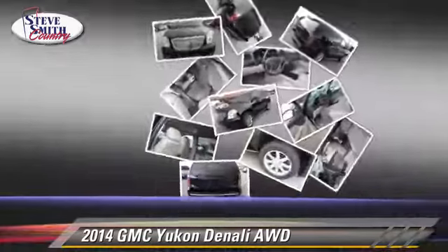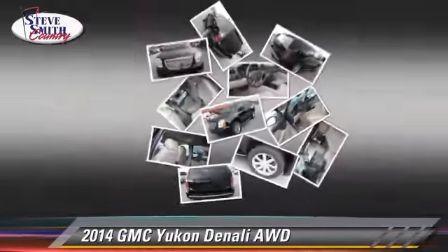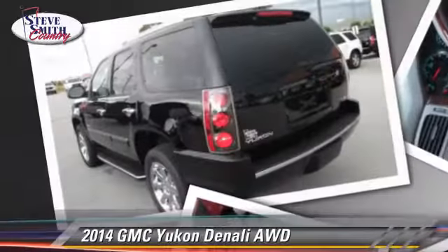Additional features include all-wheel drive. Safety features include OnStar, four-wheel ABS, and stability control.